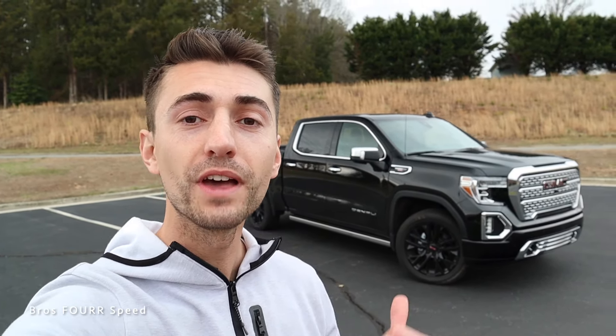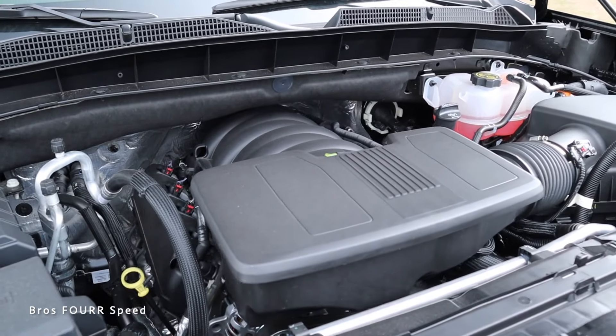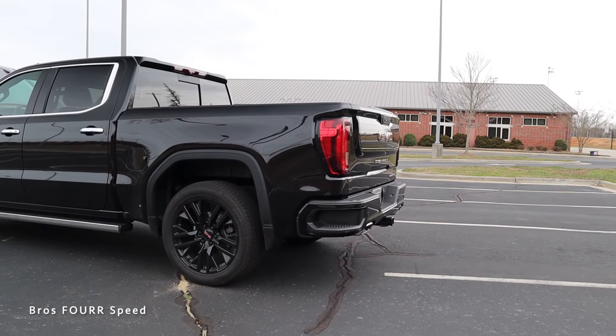Underneath the hood, this GMC Sierra utilizes a 6.2-liter naturally aspirated V8 engine pumping out 420 horsepower and 460 pound-feet of torque, paired to a 10-speed automatic transmission sending power to the rear wheels. We do have the four-wheel drive transfer case on this spec. Overall curb weight is around 4,800 pounds, running on a 24-gallon fuel tank with 15 MPG city and 19 highway.